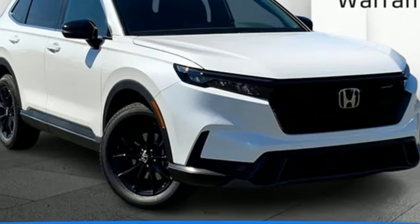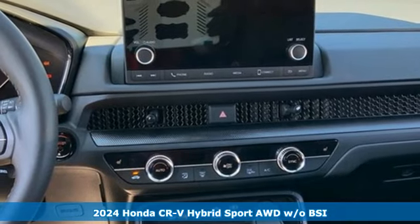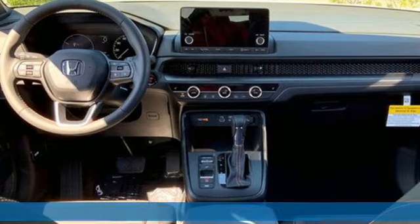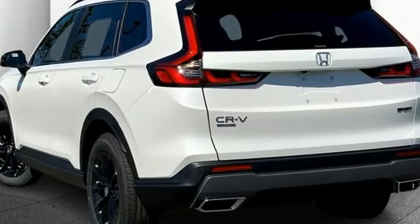It's the new 2024 Honda CR-V Hybrid. Between the capability and fuel efficiency, the CR-V Hybrid is engineered to take you farther. It's well equipped with the features you need — inline four-cylinder engine,